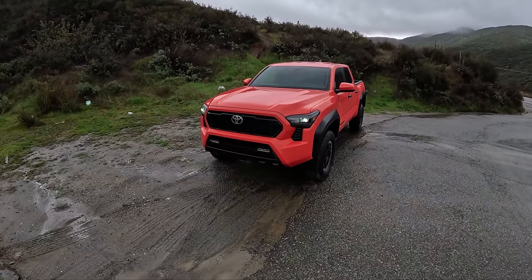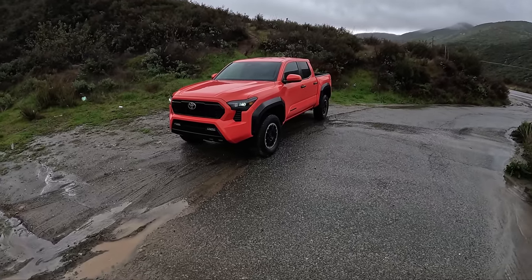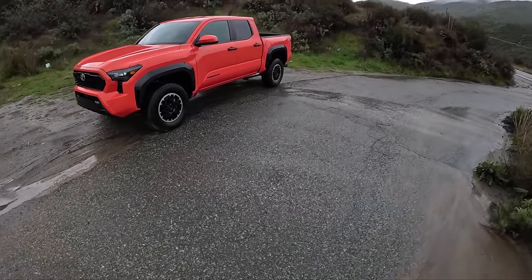We'll check up with you probably one more time to give some final thoughts on the Tacoma. But as for now, I'm still pretty happy with this thing.